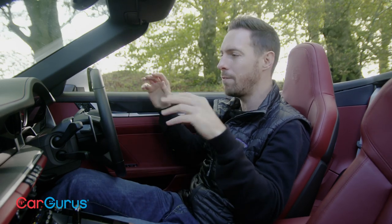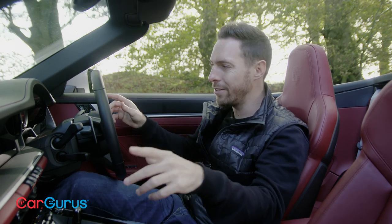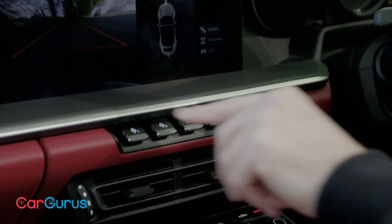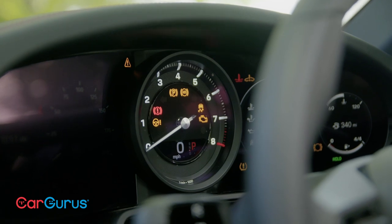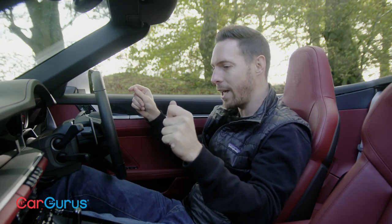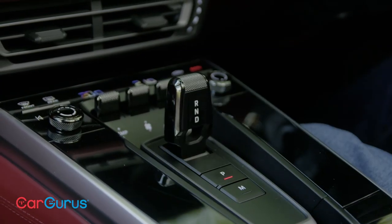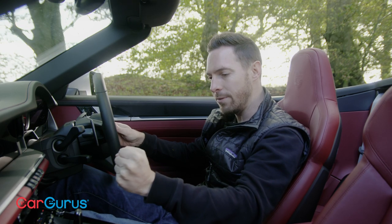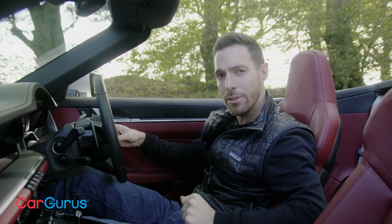Traditionally 911s have had quite functional, almost plain interiors, but for the first time this 992 has got a bit of wow factor about it — these switches along here, the 3D central rev counter, and various other elements and layering. It's actually, for the first time, a distinctive and eye-catching cabin. The PDK gear selector is interesting too — it's tiny now. It used to be a full-size lever you could knock to one side to change gear, but you can't do that anymore.